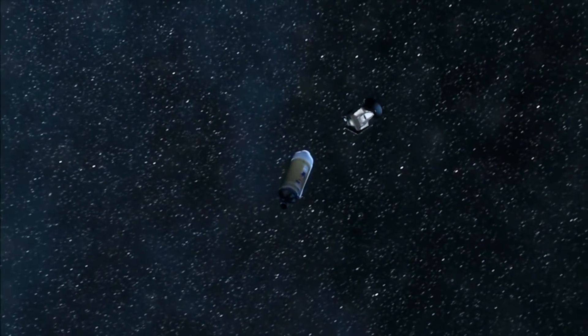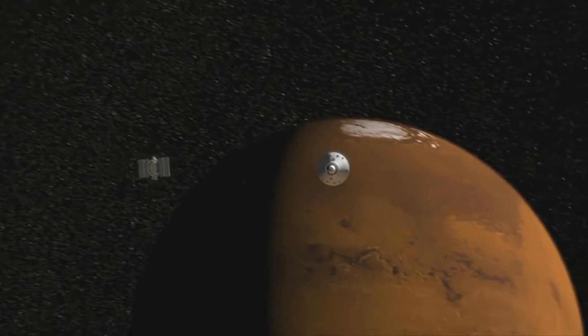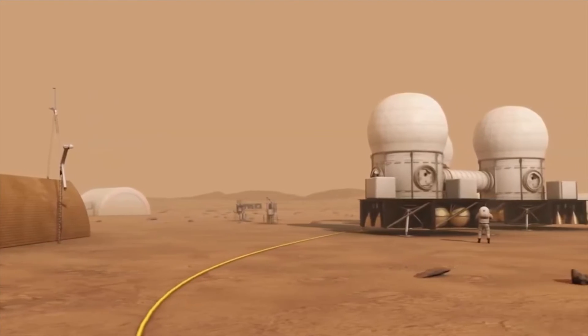Expanding our presence even further into the solar system than we've ever gone before is so exciting to me. Getting to work on that type of mission planning so early in my career is really thrilling. Just the idea that we are challenging ourselves to go further than we've ever gone before — we get to try out what's new and figure out the best way to actually make this happen.